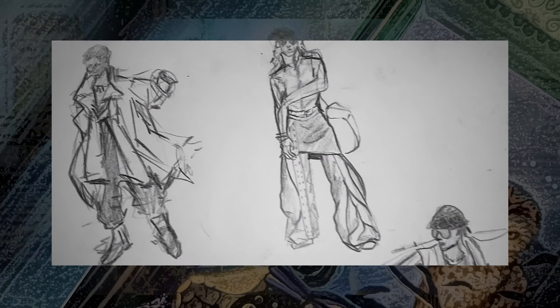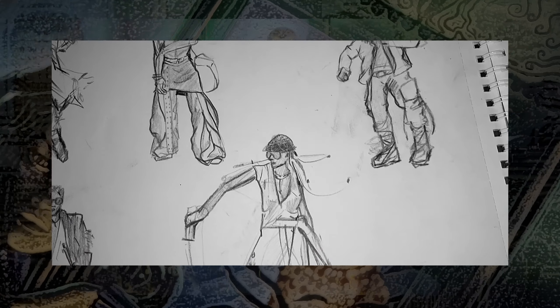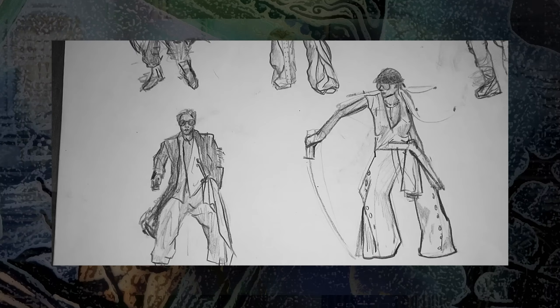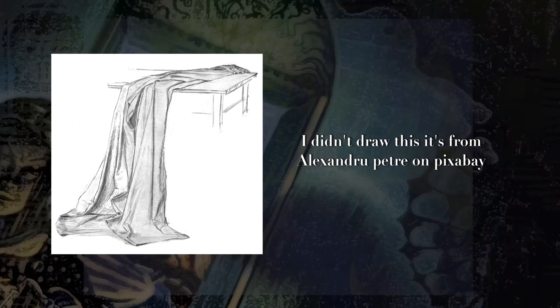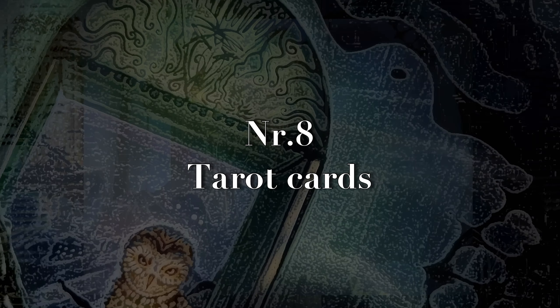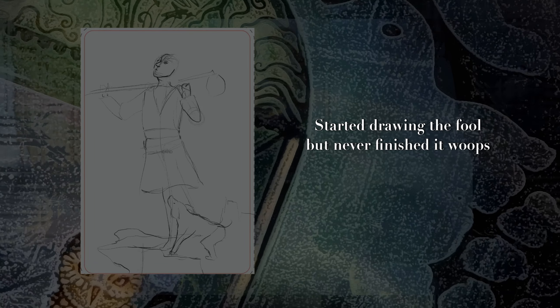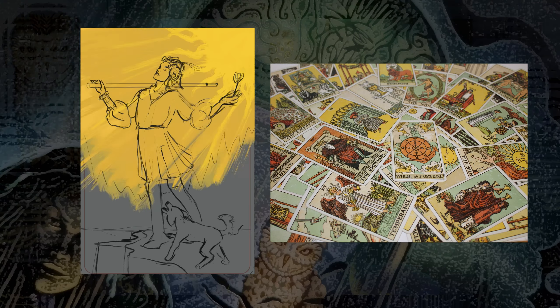Number six is clothing. Learn how to draw different styles of clothing — you can study clothing from a fashion runway or traditional clothing from different countries, whatever you're interested in. Number seven is fabric studies: learn how to understand fabric and how it folds and stretches. Number eight is tarot cards — they have a lot of symbolism, interesting composition, and poses, so they give you a lot to work with and learn from.